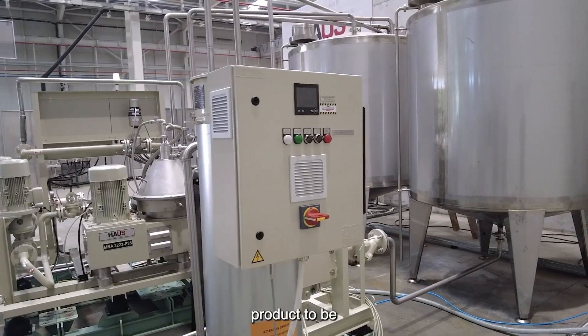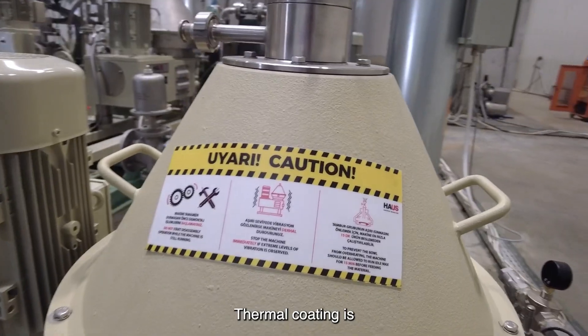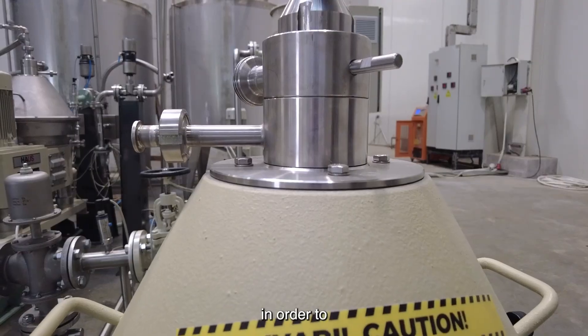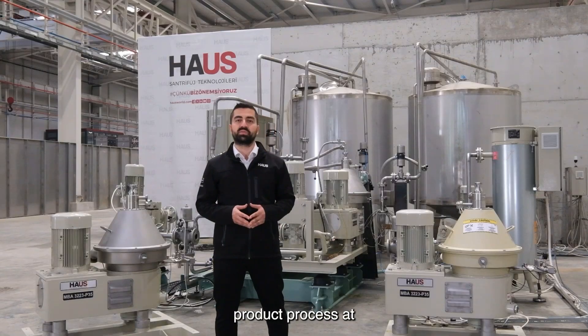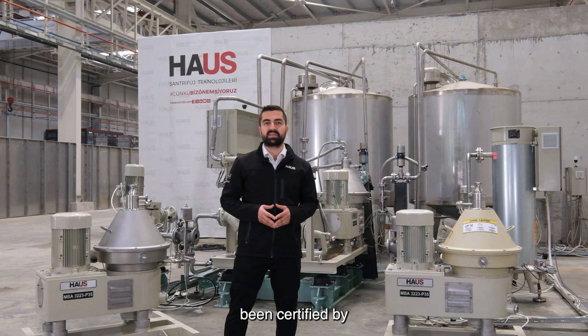Depending on the product to be fed to the separators, a heater is also offered as an option. Thermal coating is applied to the user-friendly machines in order to limit the heat transfer of the product process at high temperatures to the user contact surfaces.